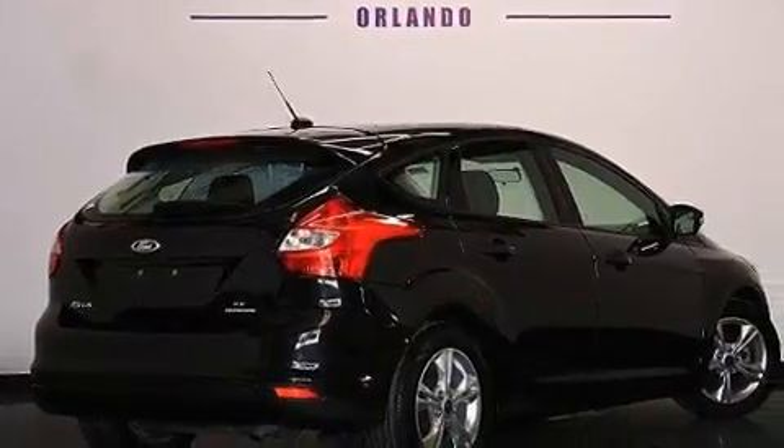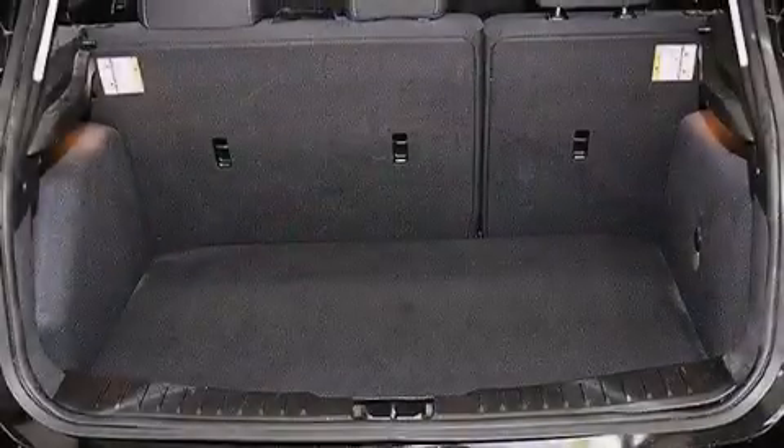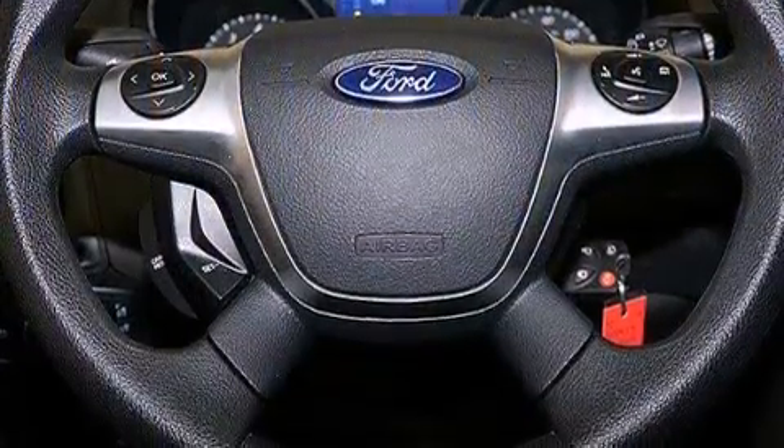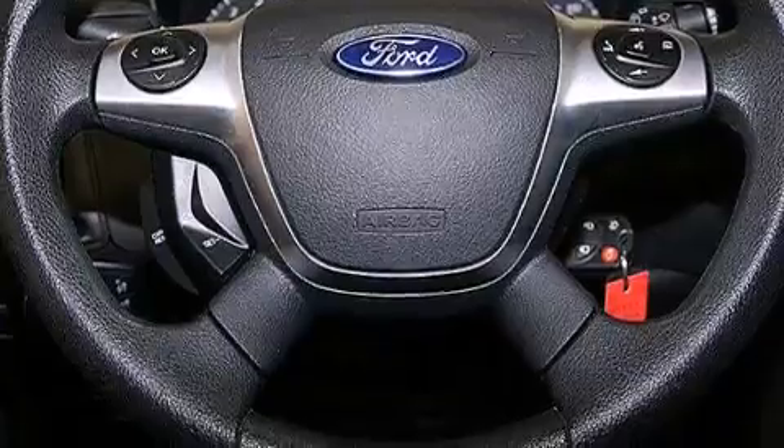The following features are also included: a low-tire pressure indicator, air conditioning, cruise control, a CD player, 12-volt power outlets, front multi-stage airbags, rear seat child-proof door locks, a pass-through rear seat, and steering wheel mounted controls.